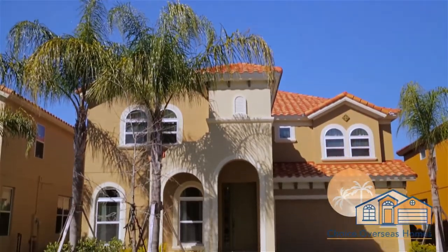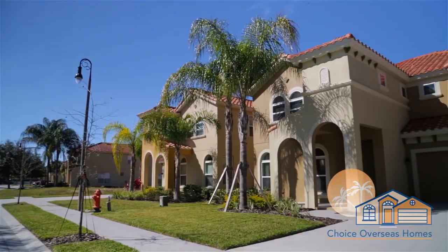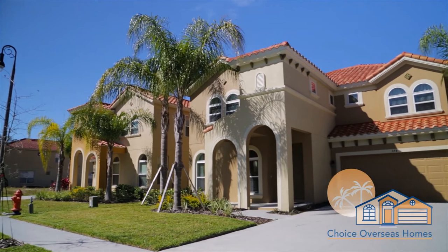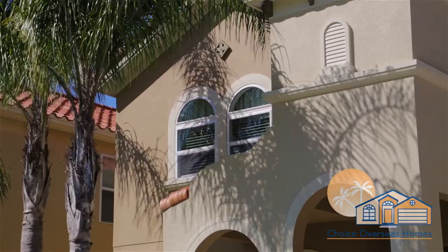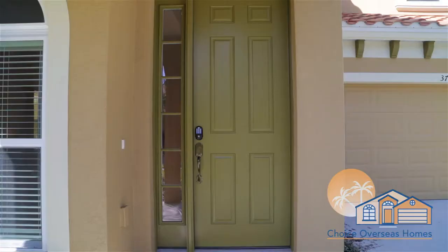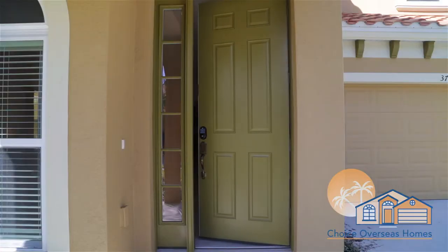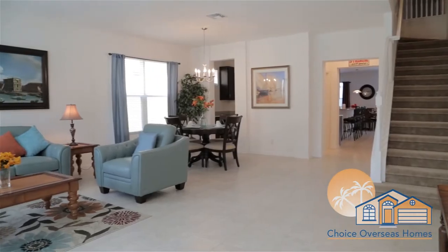Welcome. Come step inside our six-bedroom vacation home, ideally located within the highly sought-after gated community of Watersong in sunny Central Florida. As our guest, you'll find yourself just a few short miles from Walt Disney World Resort, as well as a wide selection of top-quality attractions, shops, bars, and restaurants.